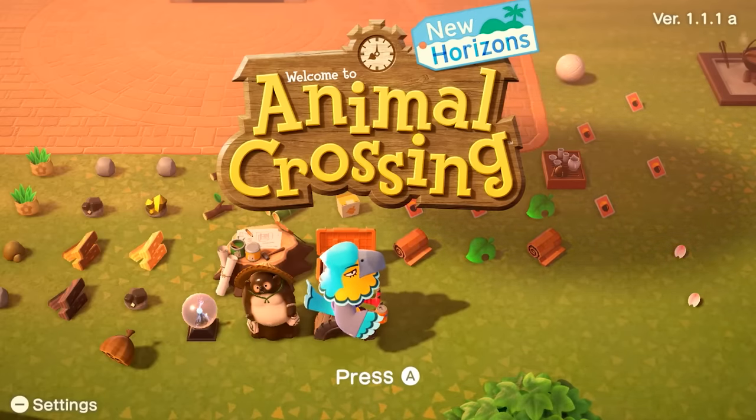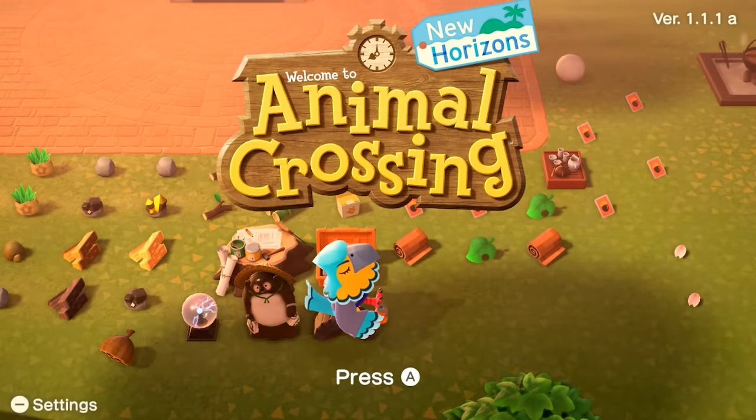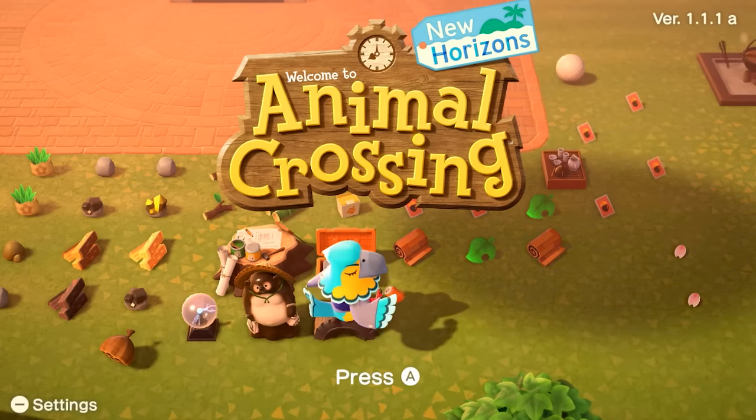Hello everybody and welcome back to another video with me, Cookies World C. We are playing Animal Crossing. I have really cool brand new neighbors that have moved into the island, and we are gonna be doing the Easter event.